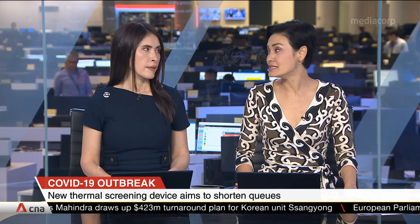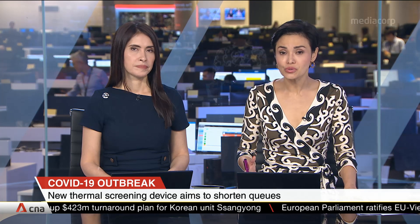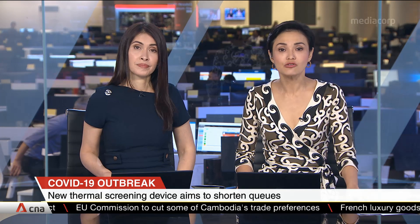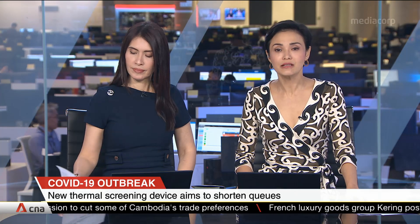A new temperature screening device powered by AI could reduce the time and manpower needed to detect those who are running a fever. The device, developed by Integrated Health Information Systems and local start-up Chronicare, is being piloted, and it comes after reports of long queues at screening stations. Debra Wong tells us more.